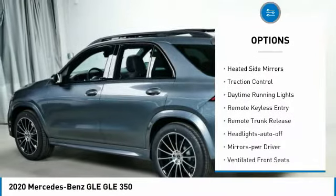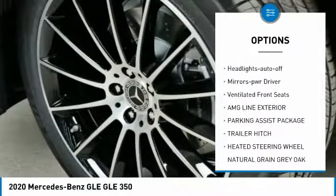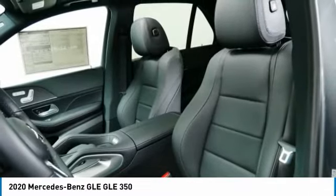All wheel drive. Aluminum wheels. Heated side mirrors. Traction control. Daytime running lights. Remote keyless entry. Remote trunk release. Headlights auto off. Mirror memory. Ventilated front seats.